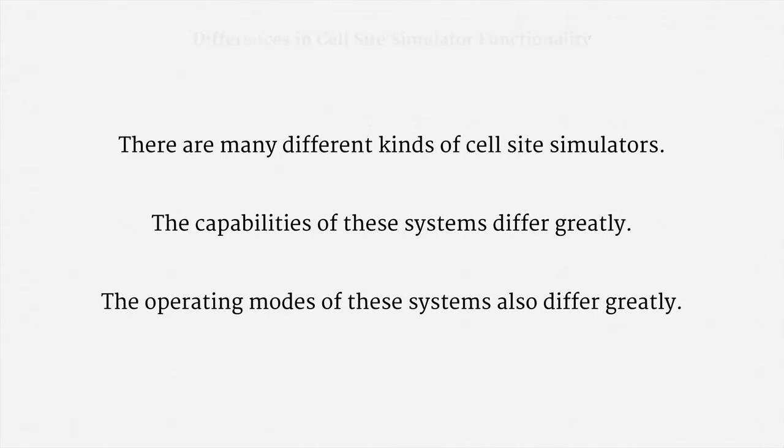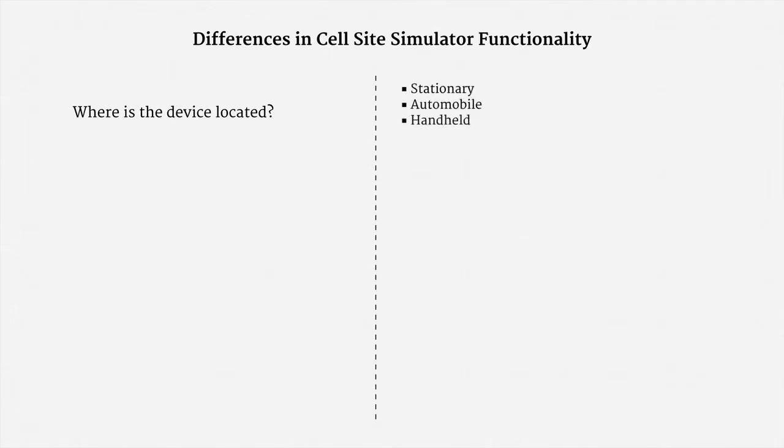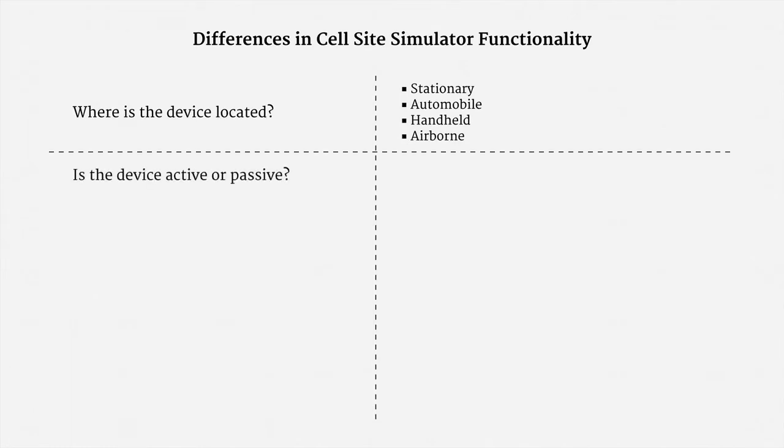I'd like to touch on some of the key differences in how cell site simulators function. One question to ask is where the device is located. It might be stationary, or it might be in a van, or it might be portable, or it might even be on an airplane or helicopter — all of those have been used previously. Another question is whether the device is active or passive. Does the device actually have phones connect to it, or does it just sit back and collect ordinary cell phone traffic that flies by? Both have been done in practice.